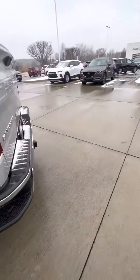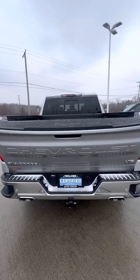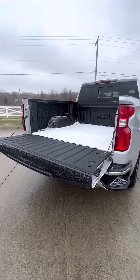As we go to the back here, you will have your hands-free tailgate. You have your rear sliding window in the back as well, along with your 12 tie-down hooks and your spray-in bed liner. Being that this is an LTZ, your bed will go up on its own.